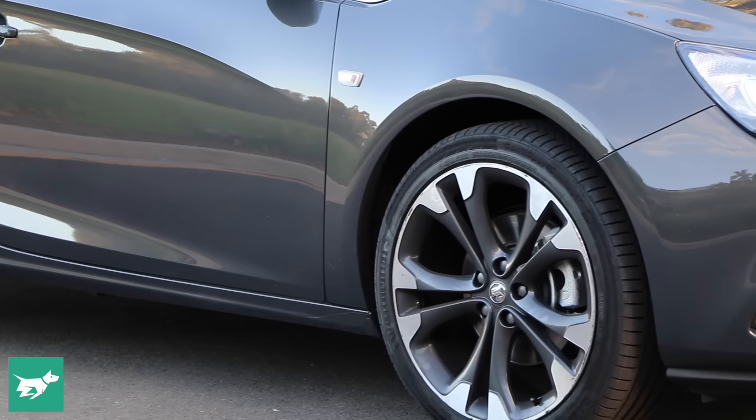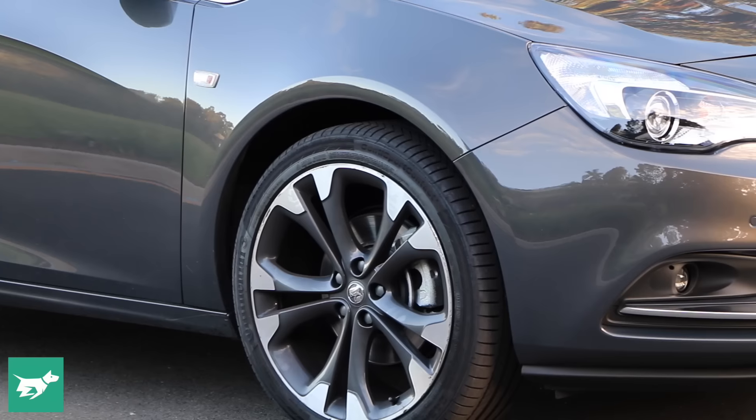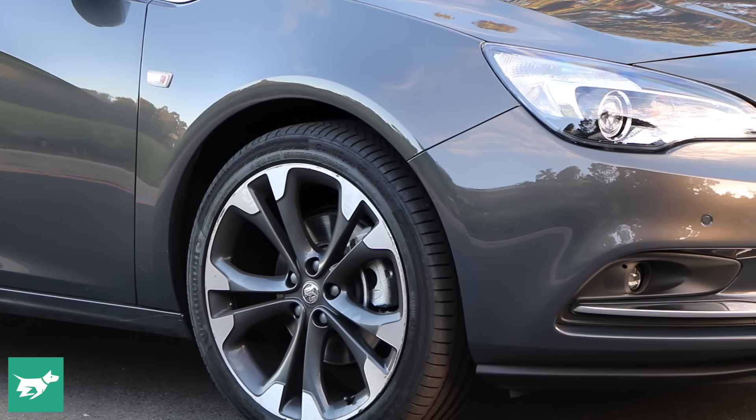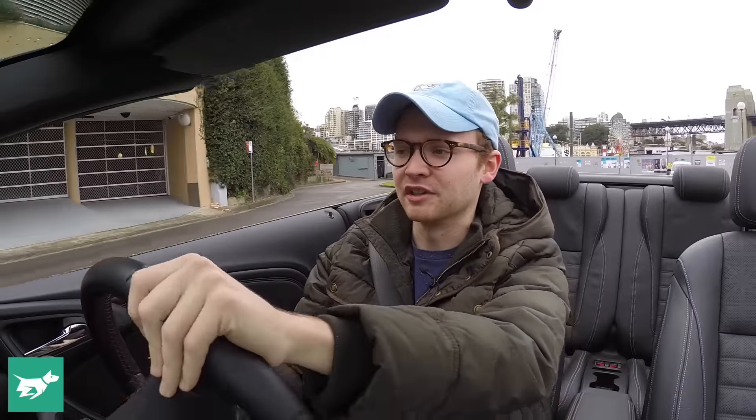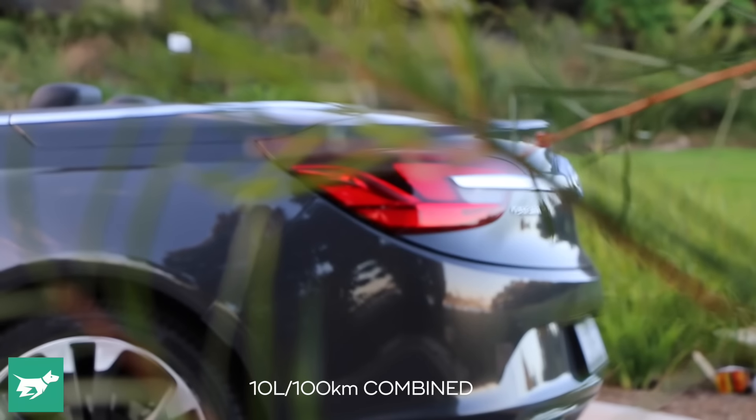The handling of the Cascada is certainly nowhere near as floaty as some older convertibles — in fact you can call it buttoned-down in the corners — but there's no disguising the fact that the frame can be a little bit shaky over bumps, though you come to expect that from a convertible. Fuel economy is only average; we got about 10 litres per 100 kilometres over our week with the car staying in town. Get it onto the freeway and economy will settle down quite nicely.